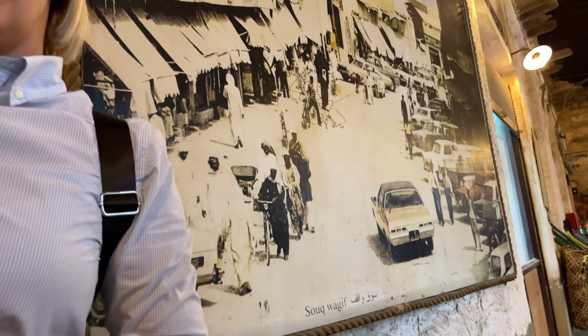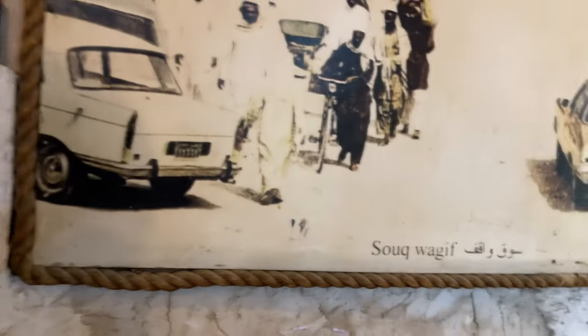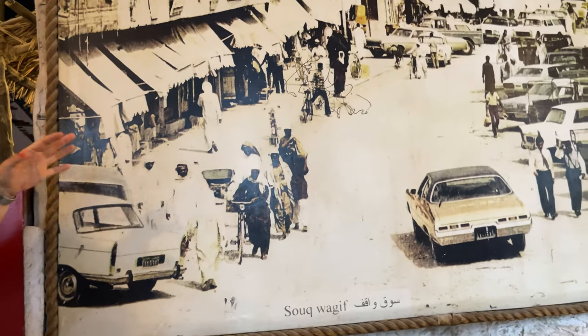This is how the souk was looking in the past.